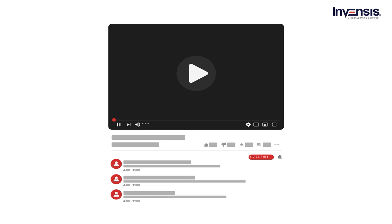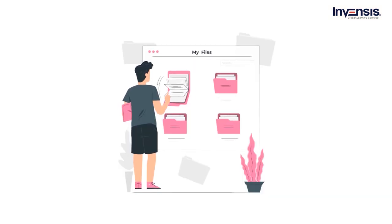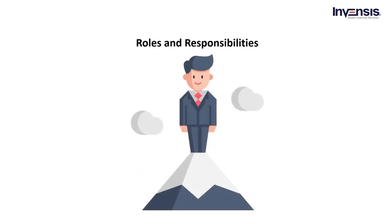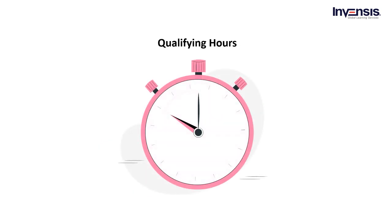Till now, we have seen the details of eligibility and application submission. Now we will start the next phase — application completeness. Let us look at the documents required for drafting the application. The major important documents are: projects you've led, where you've worked, your role and responsibilities, duration of projects, training you've completed, institutions attended, courses completed, and qualifying hours. This information is mandatory for every individual aspirant with a regular degree or secondary degree, and is crucial for being part of PMP Certification.